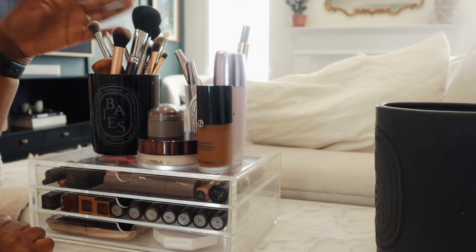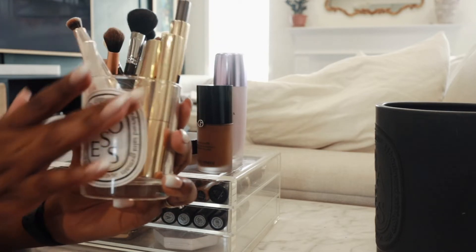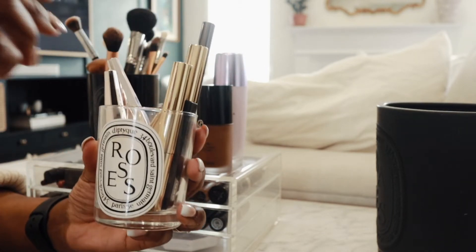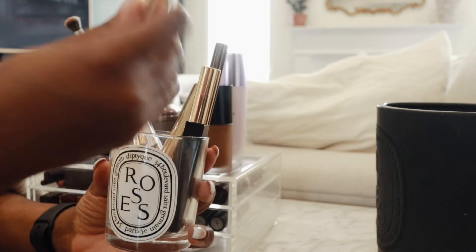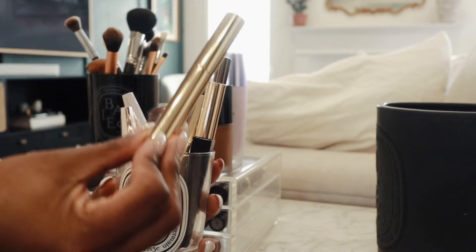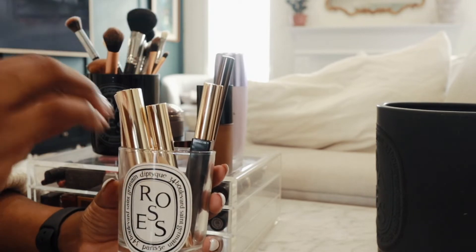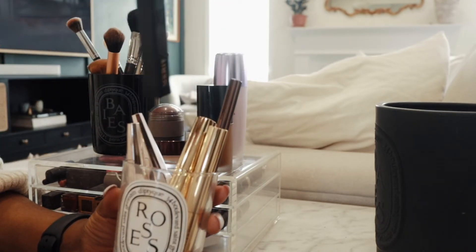My other candle jar — this one is the Diptyque Roses candle jar — and in here I like to keep all of my eye stuff, plus a couple of other things. This is my Merit Beauty eyebrow pomade. This is really nice, I really really enjoy this one from Merit. If you guys haven't seen my Merit video trying out their products, I'll link it below, but I absolutely love their products and that's the makeup I'm using a lot of right now.